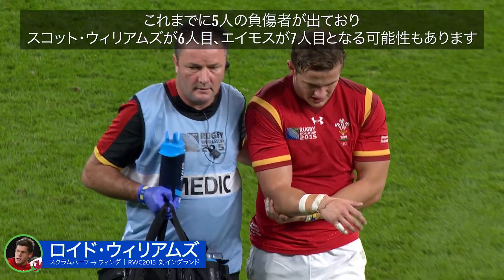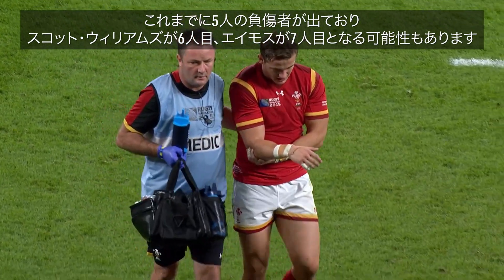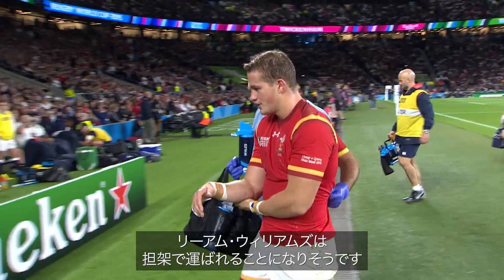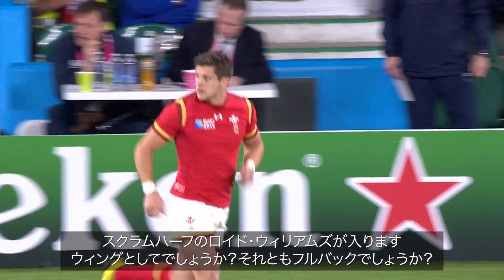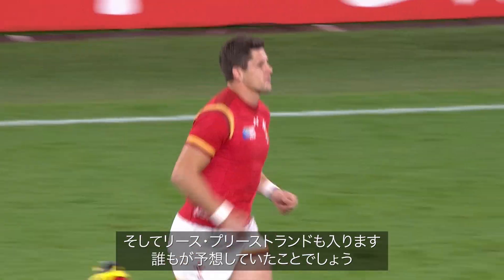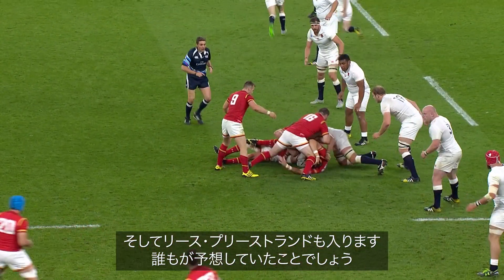Five in total, potentially six with Scott Williams, potentially seven with Amos going off. Liam Williams struggling — he's going to be stretched off. Lloyd Williams scrum half to come on. Is it Green? Full back. Bruce Priestland will have to come on, because quite frankly it's anybody's guess.